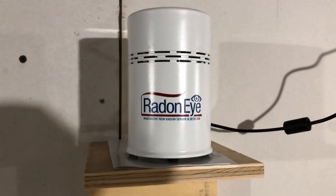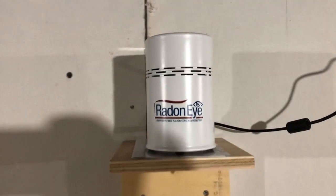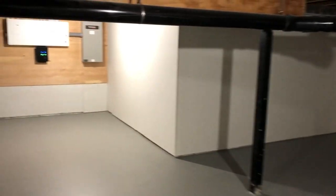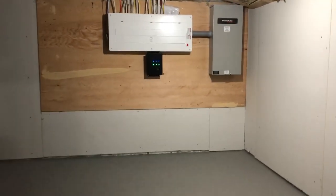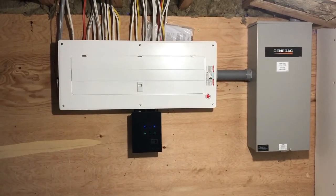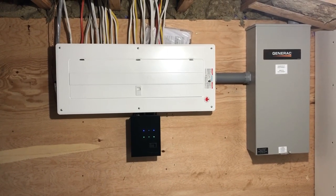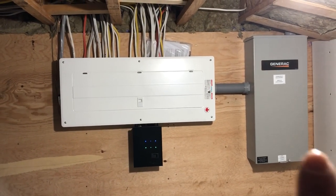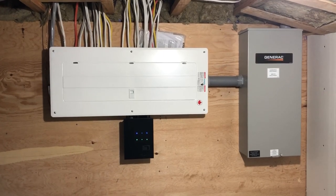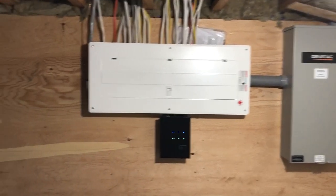They'll have a couple of freezers down here, they've got space for that. Of course we've got the Radon Eye radon detector plugged in already and starting to monitor the air quality down here for radon — thanks Radon Environmental for that. Moving around, we have the electrical panel over here. These homeowners decided to plan ahead for a future backup generator, so they installed the transfer switch. It's cheaper to do at new construction than to add it later, so it's ready to hook up a generator in the future.